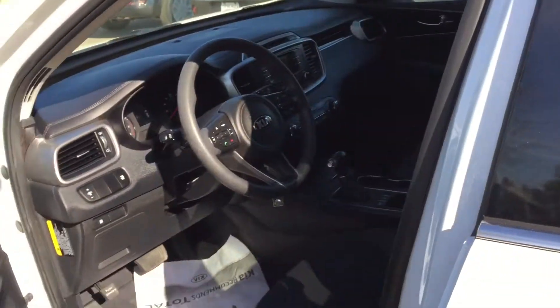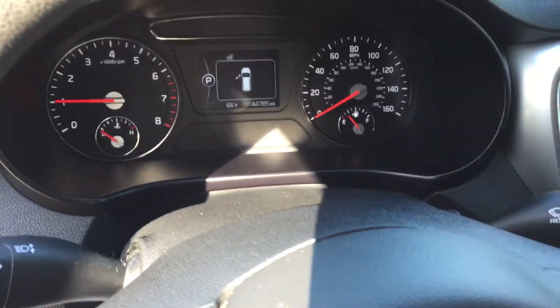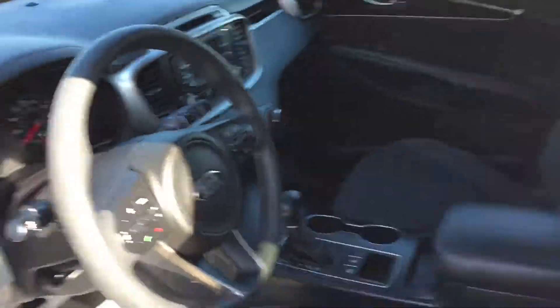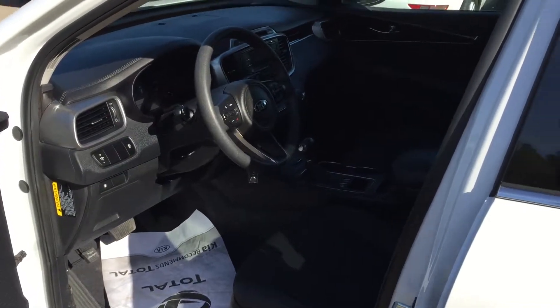This one comes standardly equipped with a V6 engine, a backup camera, and Bluetooth. If you look right here, you've got a little IMID screen in the middle of your speedometer dash where you can view multiple pieces of information such as a digital speedometer, tire pressure in each tire, and how many miles you have left until your next oil change.